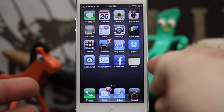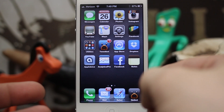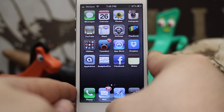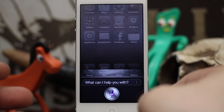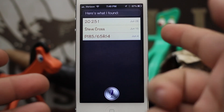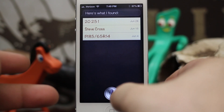If we wanted to find something in our notes back from, let's say, June, how would we do that? Siri actually has the ability to search through them for us. Check this out: 'Find notes from June 2012.' And as you can see, she lists all my notes from June 2012.